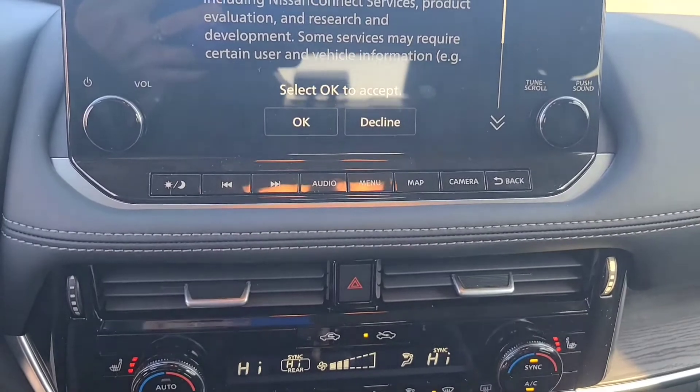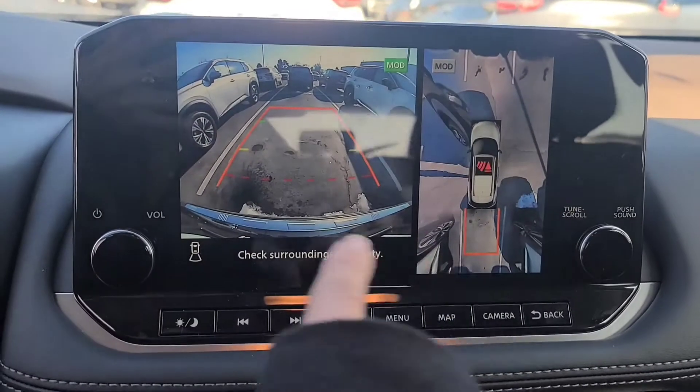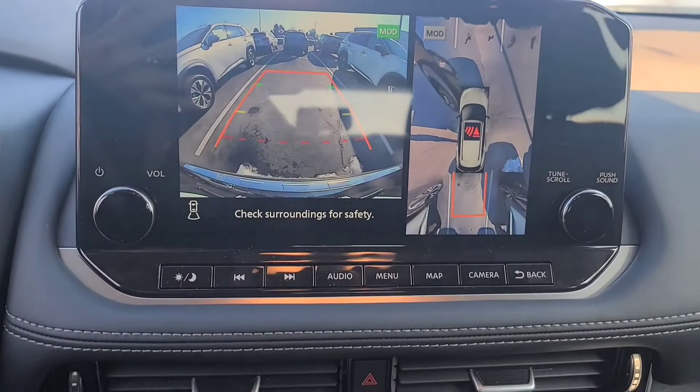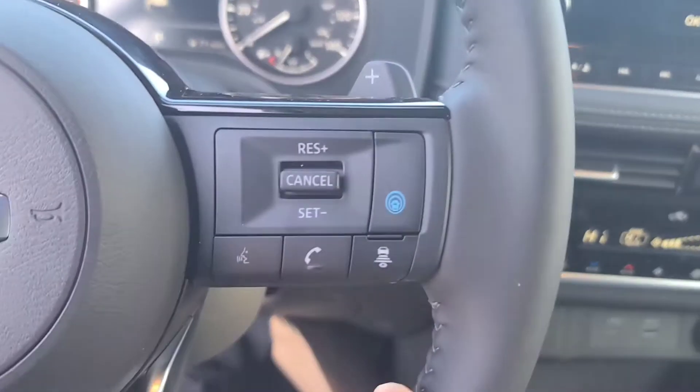It has a 360 camera, Bluetooth, Bluetooth audio, and Apple CarPlay. It has the biggest moonroof ever — I'm going to show you that in a second. All the good stuff.